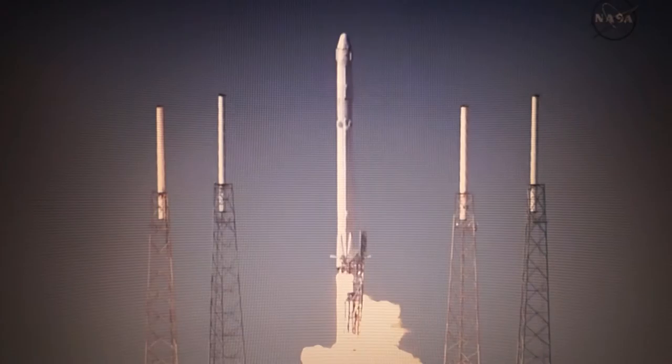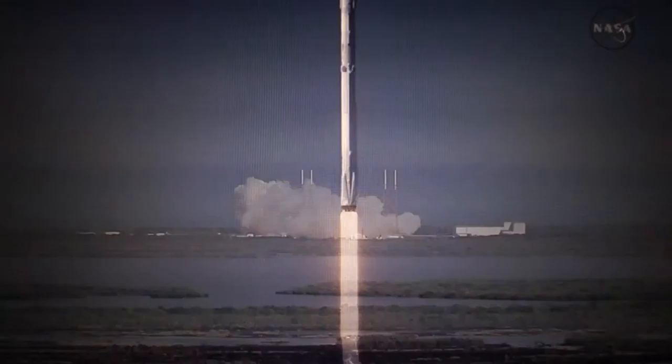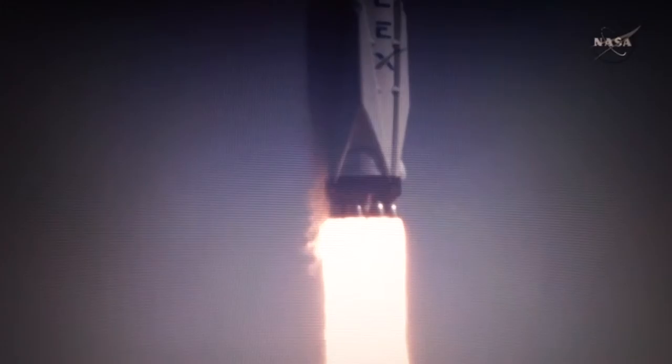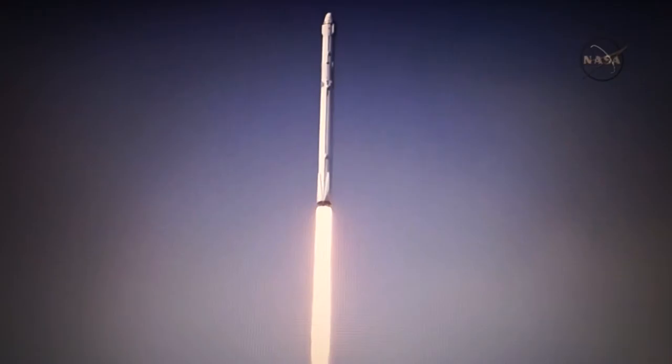Liftoff of the Falcon 9 rocket, with science for today and for deep space exploration tomorrow. Falcon 9 is quickly out here so far.